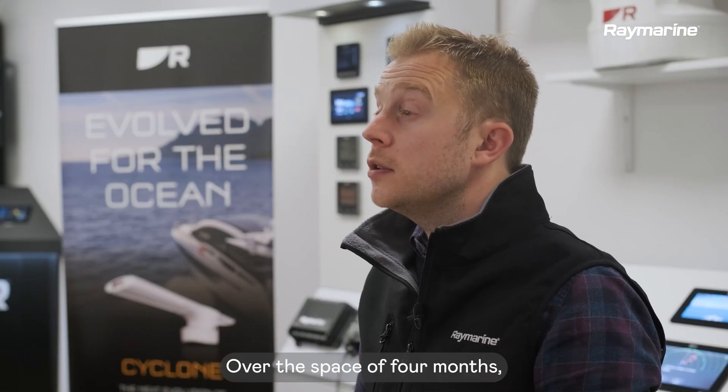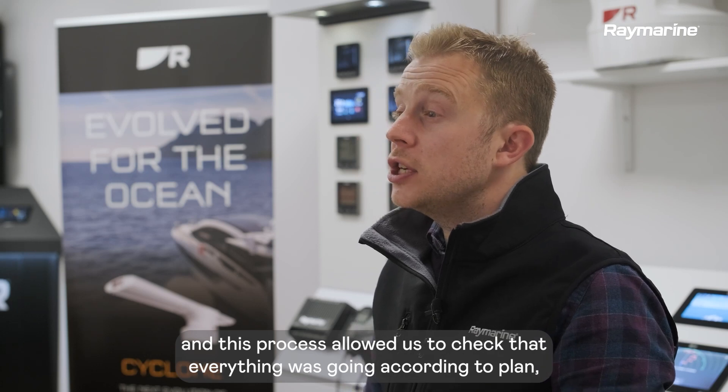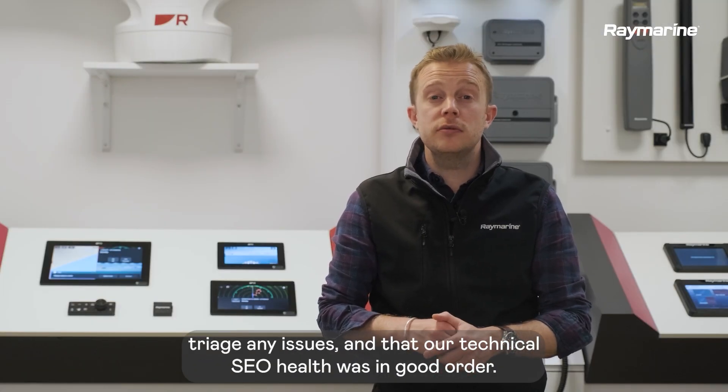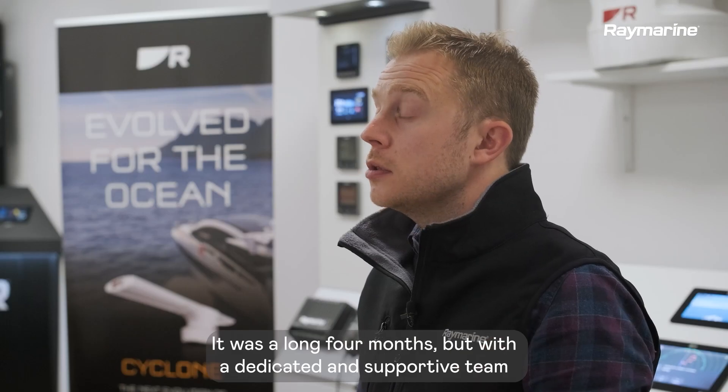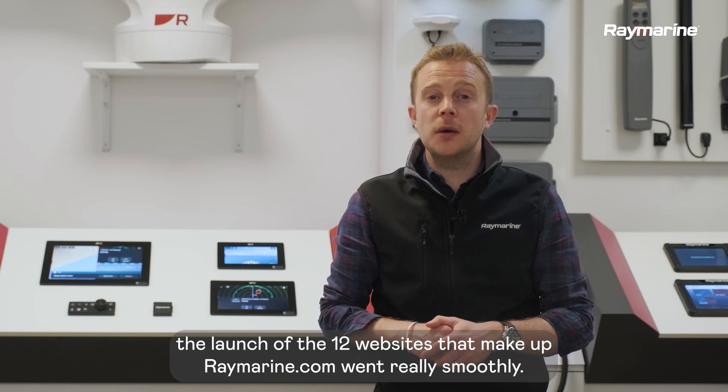Over the space of four months, we launched a further nine translated sites. This process allowed us to check that everything was going according to plan, triage any issues and ensure that our technical SEO health was in good order. It was a long four months but with a dedicated and supportive team, the launch of the 12 websites that make up raymarine.com went really smoothly.